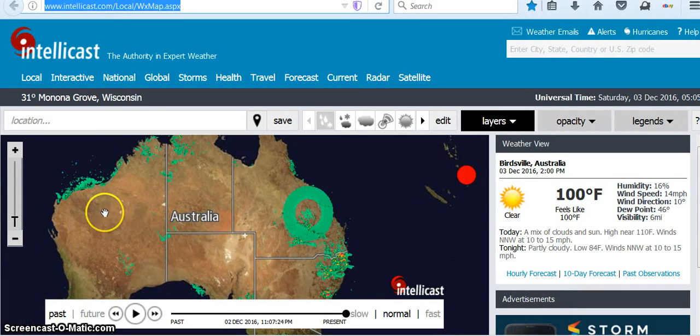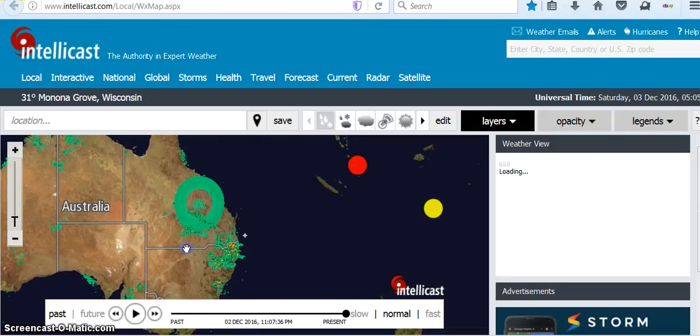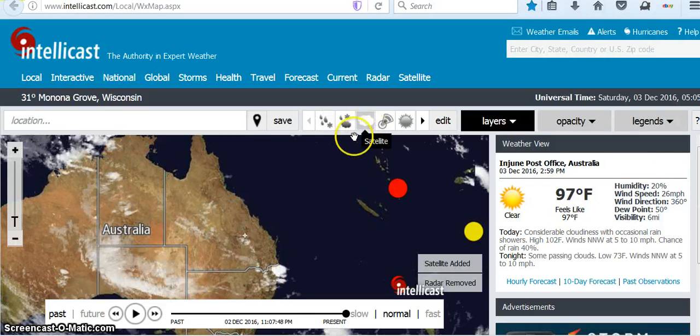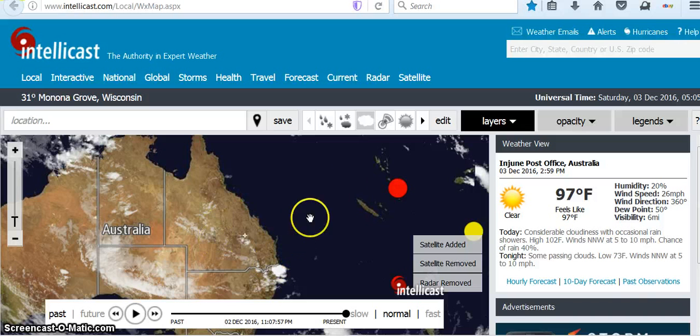Hi there. It is December 2nd and I'm on IntelliCast. Look at it in Australia — we have the donut again. Let's move over the little pointy thing just to see what the weather is like there right now. It says it's clear. Let's make sure. If we just look at the clouds, you can see that it's basically clear.